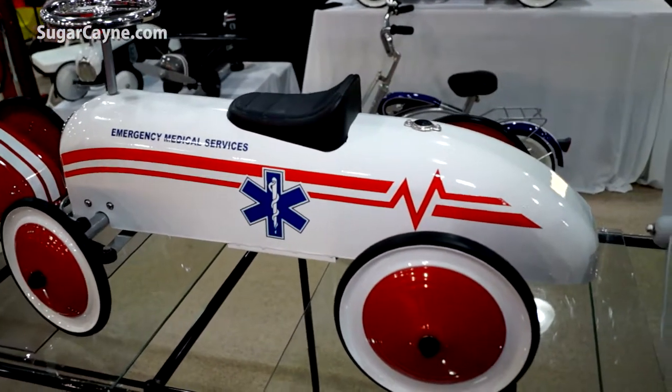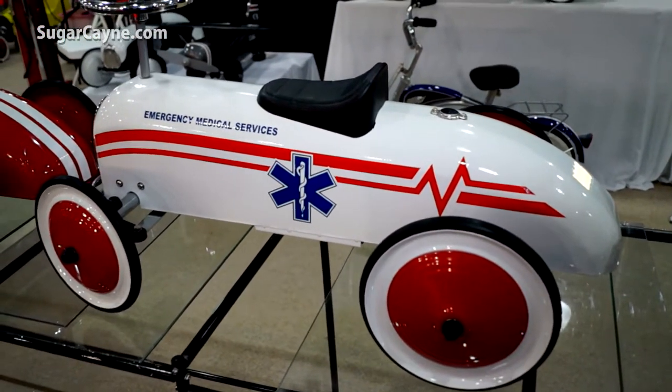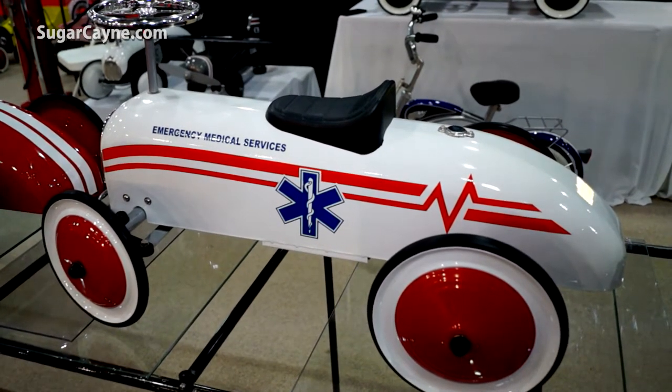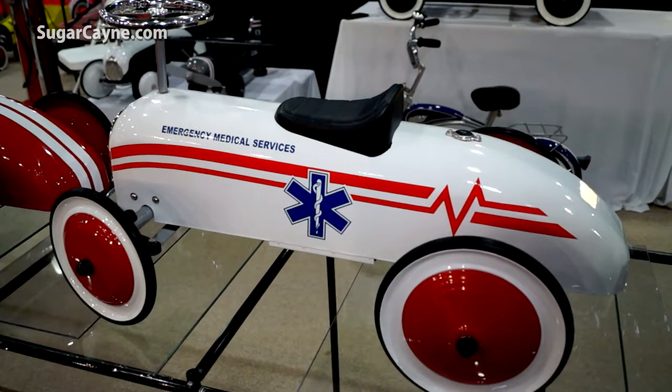These toys last for a long time. It's all steel and it makes a great — even when the kids outgrow it — it's a great decor item in the kids' room.